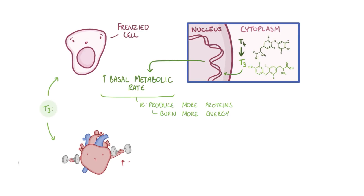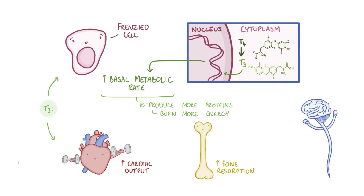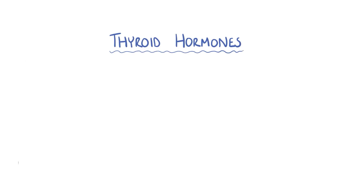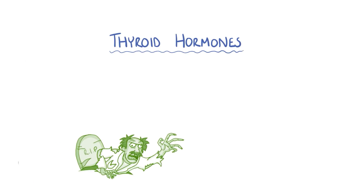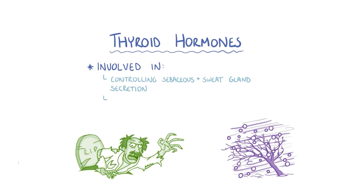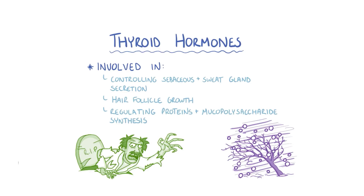T3 increases cardiac output, stimulates bone resorption, which thins out the bones, and activates the sympathetic nervous system, which is the part of the nervous system responsible for our fight or flight response. Thyroid hormones are also involved in a number of other things, like controlling sebaceous and sweat gland secretion, hair follicle growth, and regulating proteins and mucopolysaccharide synthesis by skin fibroblasts.